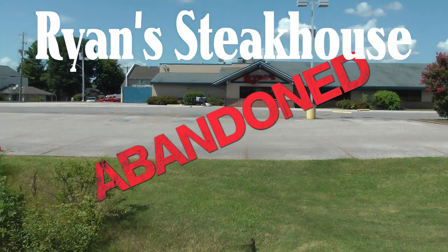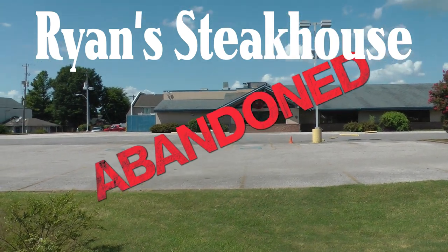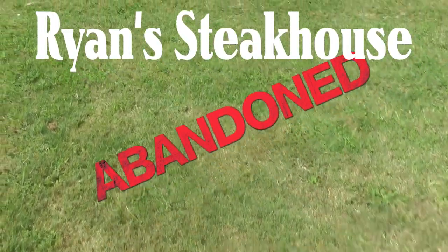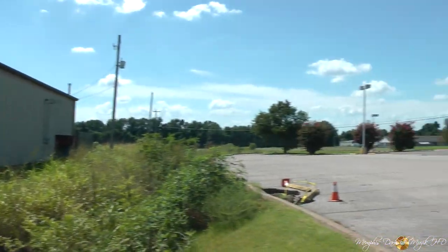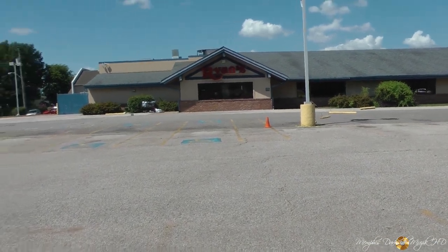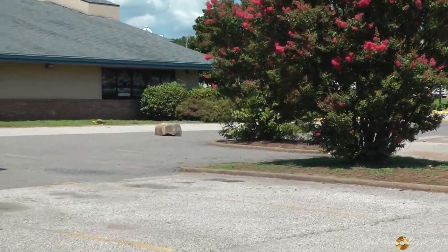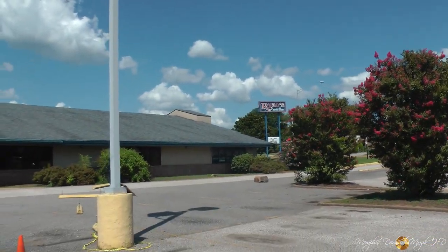Here we are at the abandoned vacant Bryan Steakhouse. I'm walking in the grass — we had to park right over here. It's called Car Guard. They got some concrete blocks right over here. Oh yeah, there's the Bryan sign right there.